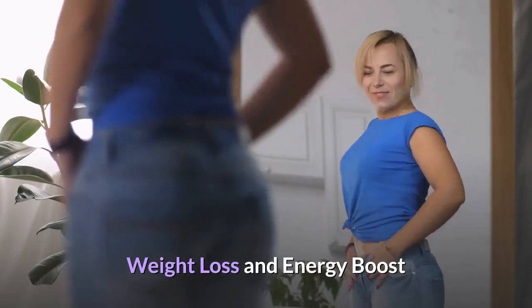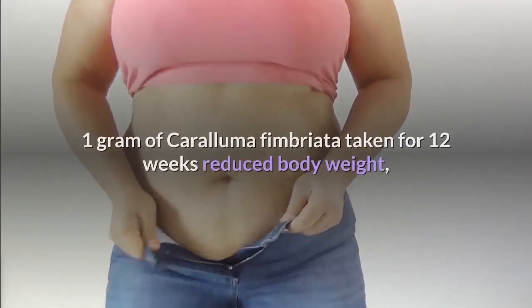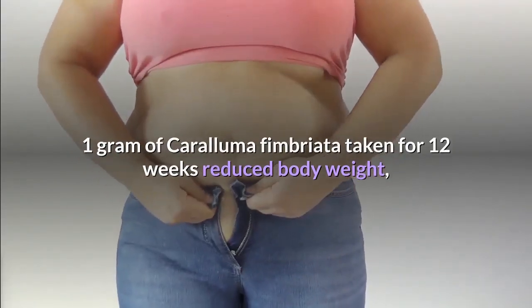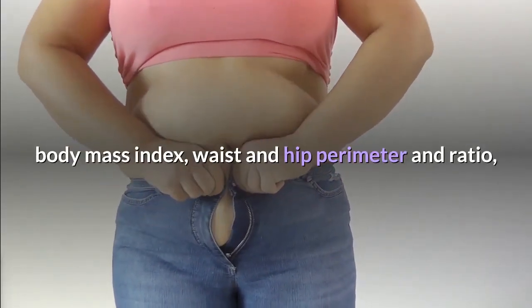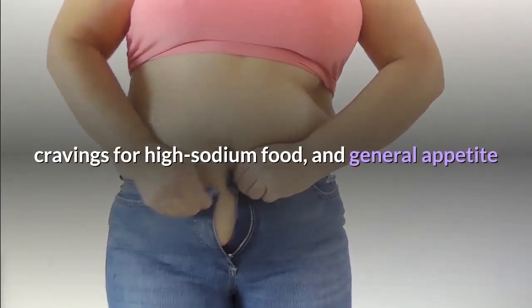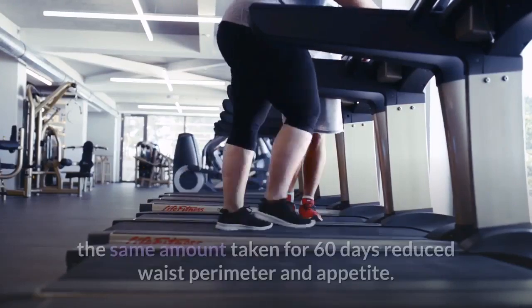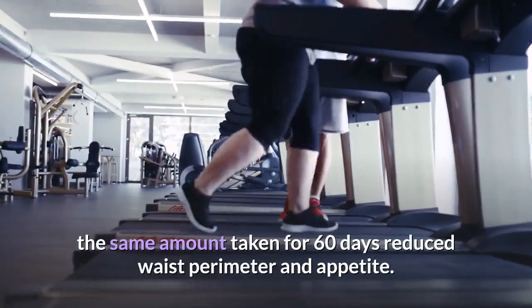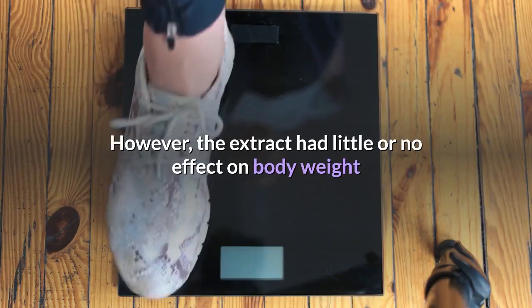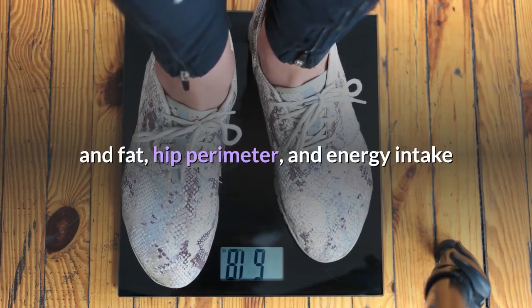In a clinical trial on 43 overweight people, 1 gram of Caralluma Fimbriata taken for 12 weeks reduced body weight, body mass index, waist and hip perimeter and ratio, cravings for high-sodium food, and general appetite. In another trial on 50 overweight people, the same amount taken for 60 days reduced waist perimeter and appetite. However, the extract had little or no effect on body weight and fat, hip perimeter, and energy intake.